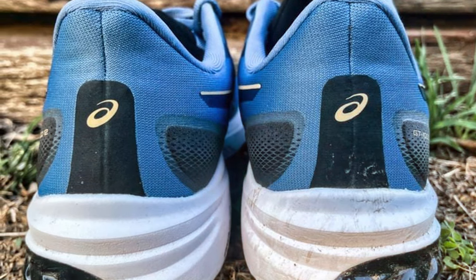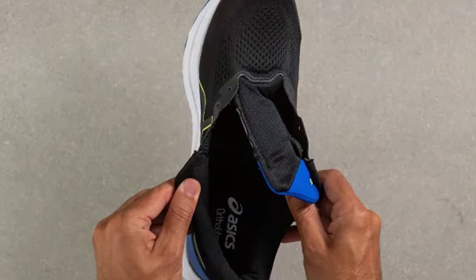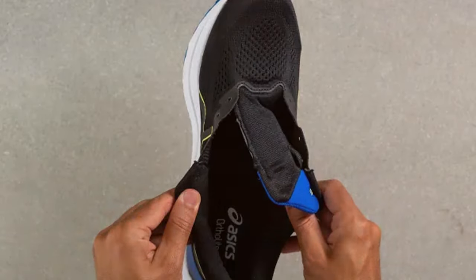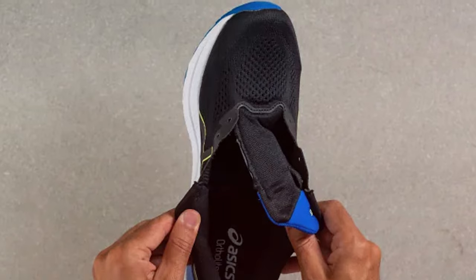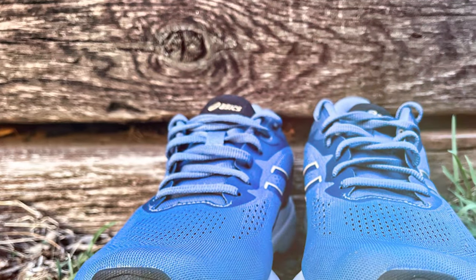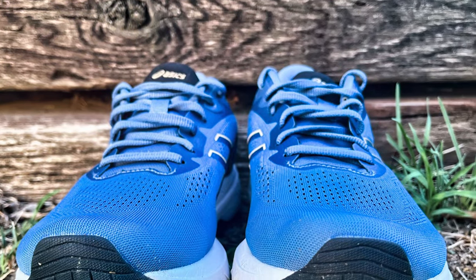The breathable mesh upper keeps your feet cool and dry even during intense workouts. The padded collar and tongue provide extra cushioning and support around the ankle. Whether you are training for a race or simply enjoying your daily jog, the ASICS Men's GT-1012 running shoes will help you stay comfortable and on track with your fitness goals.